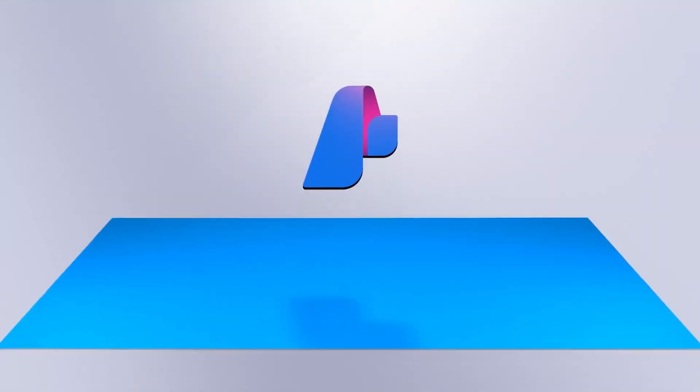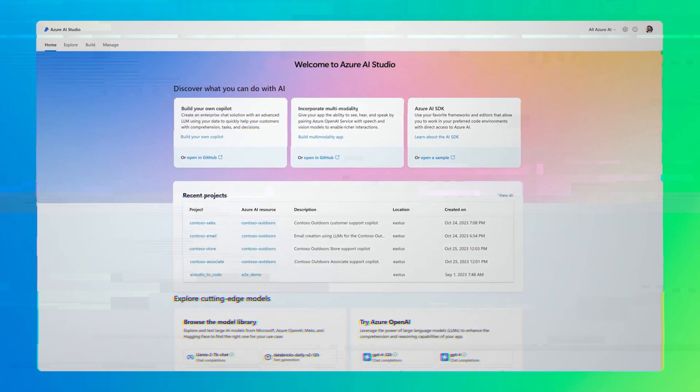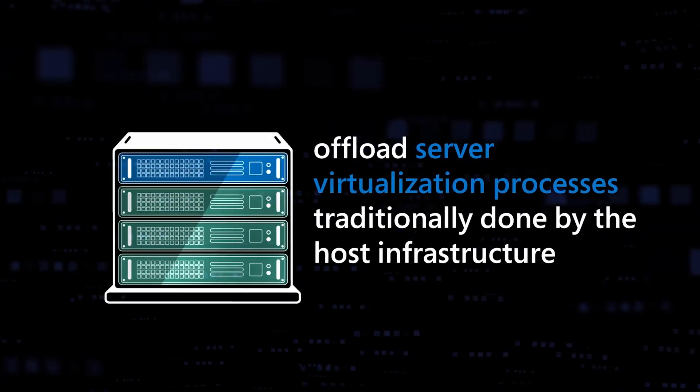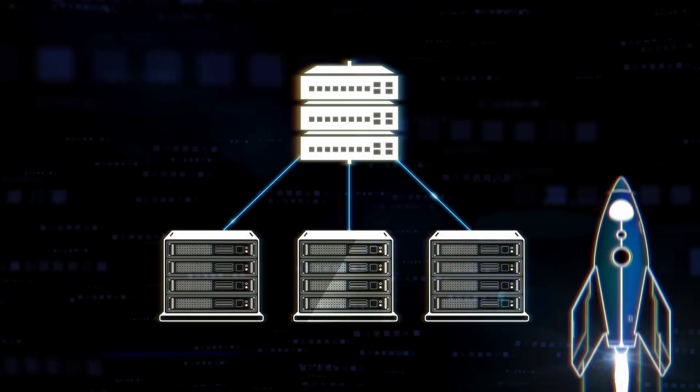First up, let's talk about Microsoft Azure. Ideal for enterprises deeply embedded in the Microsoft software ecosystem, Azure offers integrated Windows Server, Azure Active Directory, and SQL Server. It's great for hybrid cloud environments, pure cloud, and blended on-premises with cloud resources.